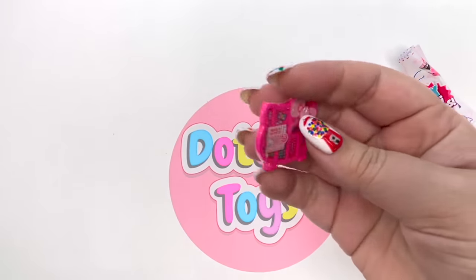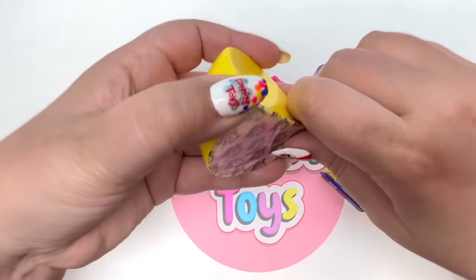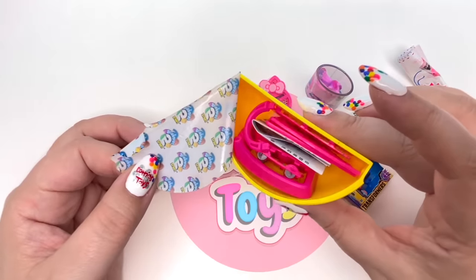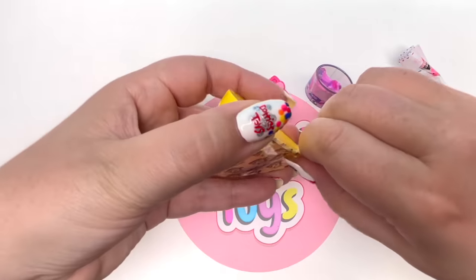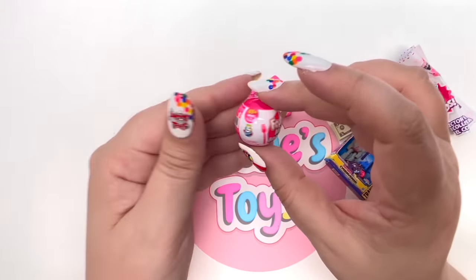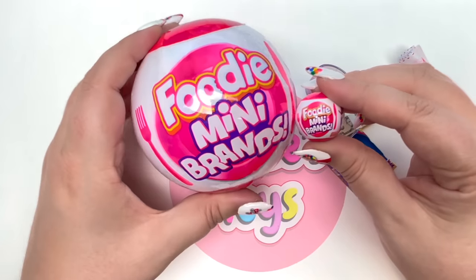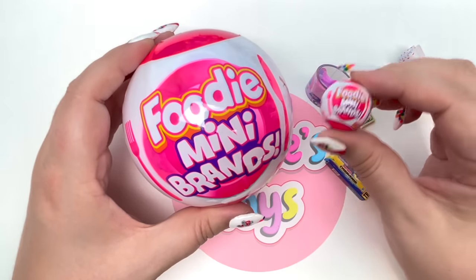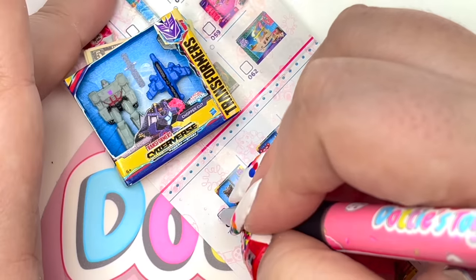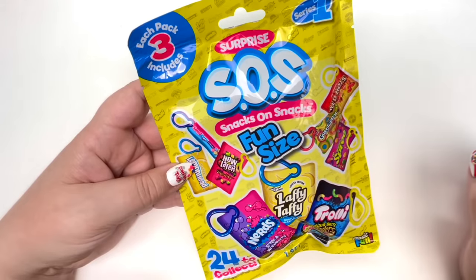Slice three: we have Hello Kitty - this is such an awesome piece, a wooden bead set. Slice four: we have a little basket - I won't put it together, we want to see those minis. Our very last slice: we have the Foodie Mini Brands ball! I've already completed the Foodie Mini Brand collection - and for reference, here's what it looks like compared to the regular ball. So awesome! Checking off: Foodie Mini Brands ball, bead set, Transformers, and My Little Pony.